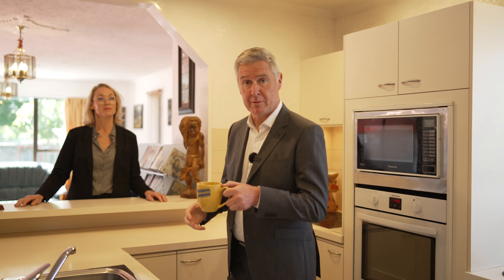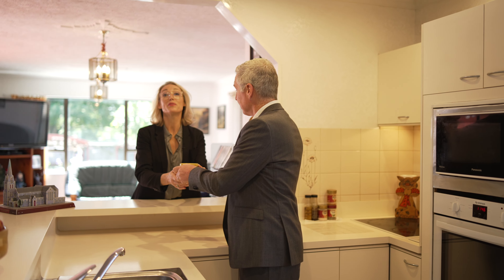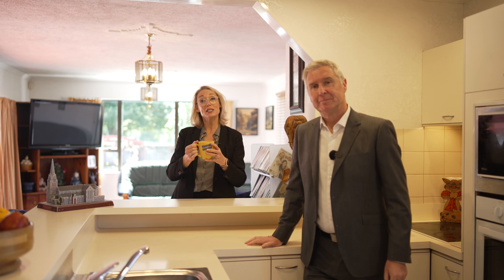Great family homes in Hornby are always in demand, especially with the space on offer here. Come see for yourself at one of our open homes, or call us for a private viewing.